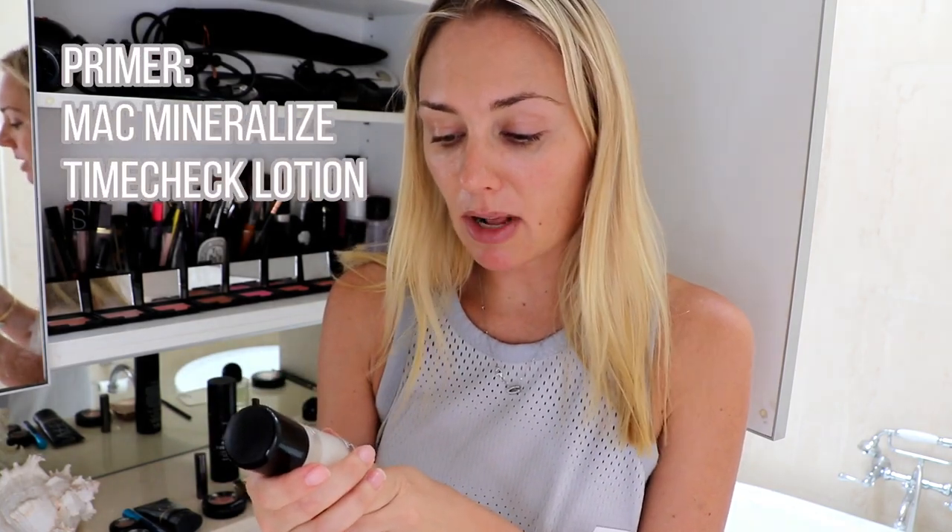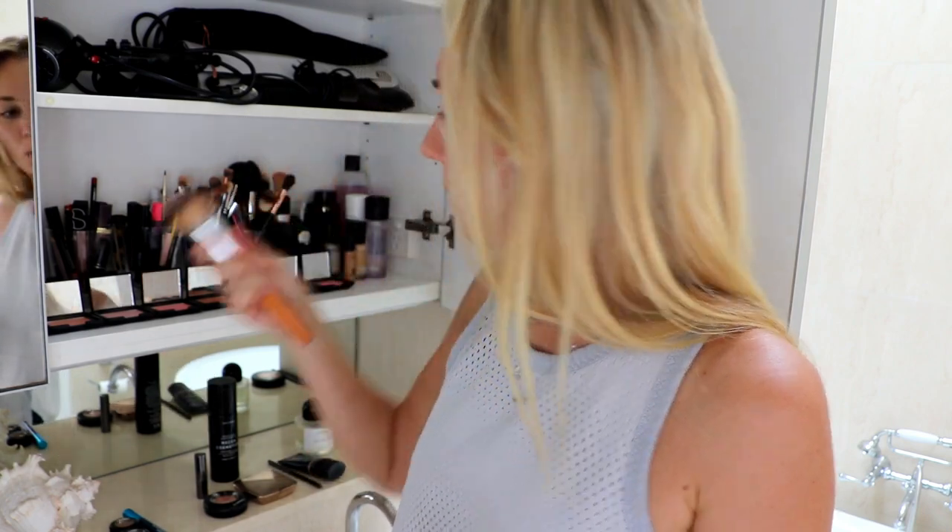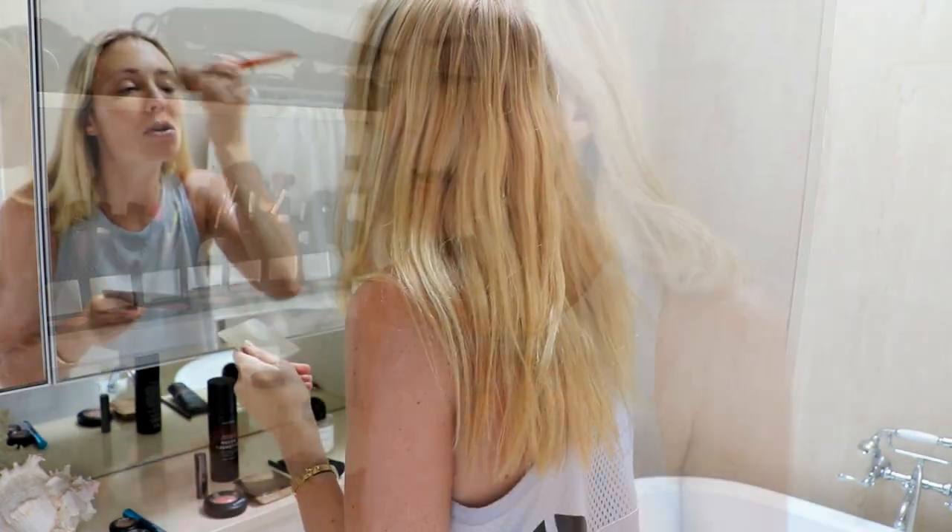I absolutely love this — it's a MAC mineralized time check lotion. You'll notice I'm using quite a lot of MAC in this video, but not all MAC, because recently I've been getting a few lessons at my local store to learn how to create different looks. One of my goals this year is actually to be better at applying my makeup. I'm now going to use the NARS tinted moisturizer, squeezing it onto my little palette, and one technique I was taught is to dab the makeup on rather than stroking it. I'm not using a large amount of product since it's a public holiday and I don't want a full face of makeup.